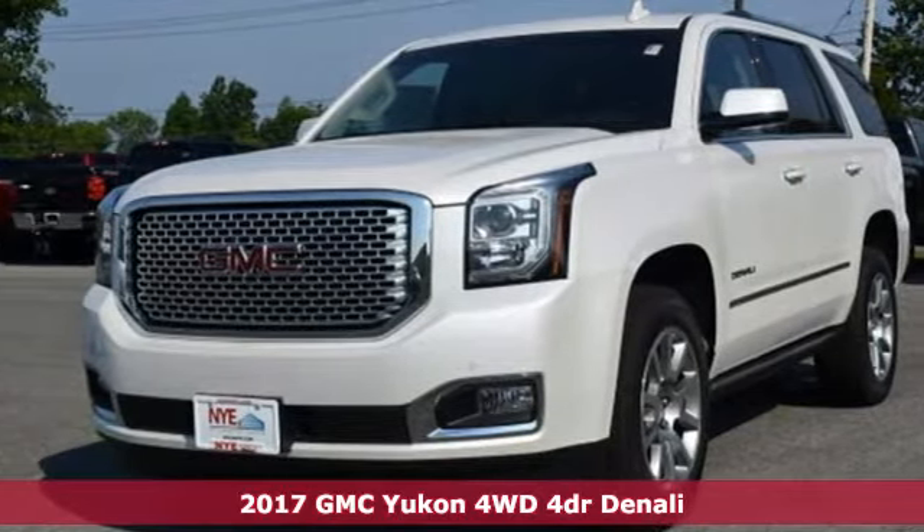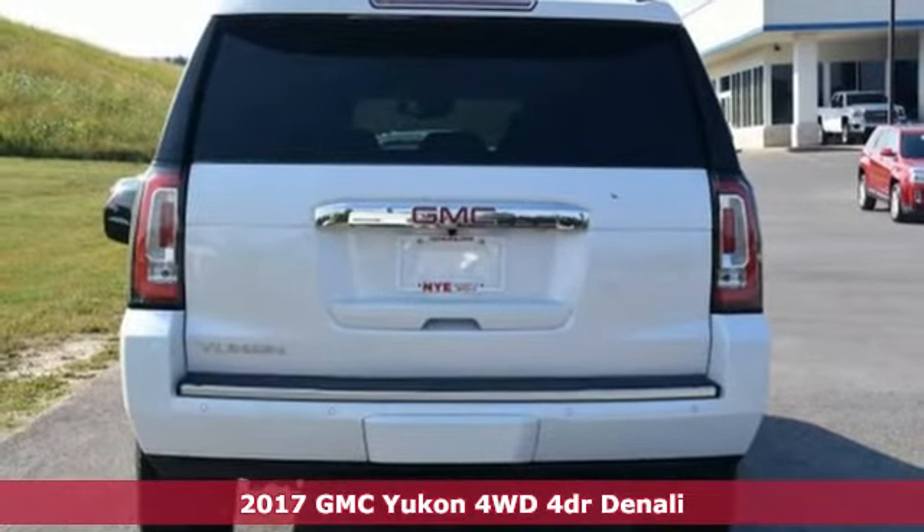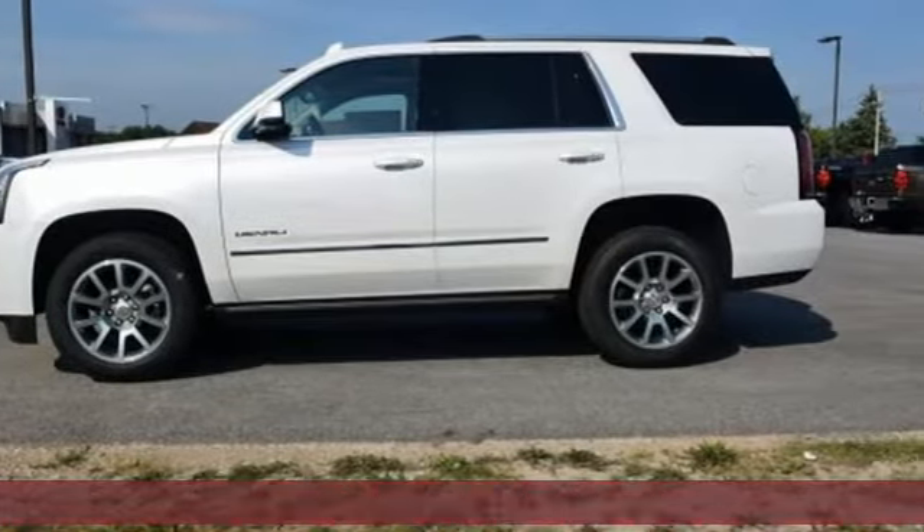Here's a 2017 GMC Yukon Denali. Not only does the stylish exterior design awash you in confidence, the capabilities will too.